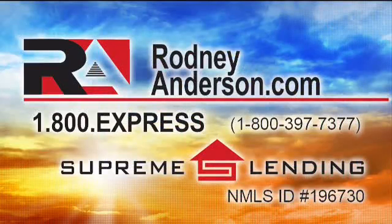Rodney is going to help you out. If you meet the criteria for a VA loan and you want a VA loan, give this man a call. Call Rodney at 800-EXPRESS, or go to his website for more at RodneyAnderson.com.